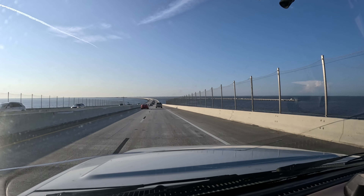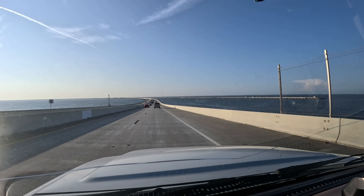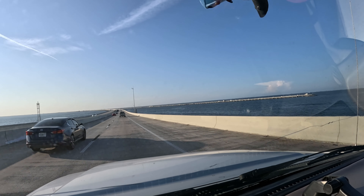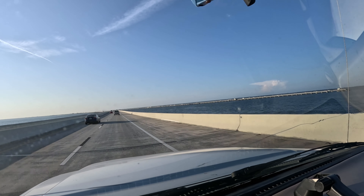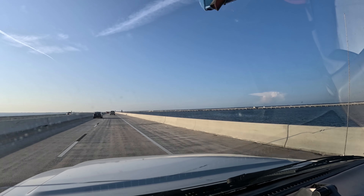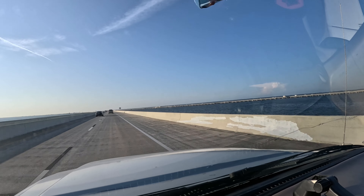Good morning guys, today we are heading to Skyway fishing pier southside. We are going to see if we can catch some Pompano or Mangrove Snappers — depends on the bite here. It's been a long time since I've been here, but hey, we are going to try anyway.